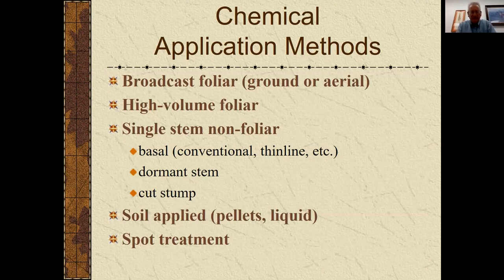The chemical methods available to us include different ways of applying them — broadcast treatments for severe cases, whether ground applied or by air. We can do individual plant treatments with a high-volume sprayer, maybe 50 to 100 gallons per acre, soaking the tree quite a bit. There are also non-foliar individual plant methods — basal treatment and cut stump applications are commonly used this time of year. There are some soil applied materials, and of course spot treatment is in contrast to broadcast — maybe we're just treating individual spots or plants in a pasture.